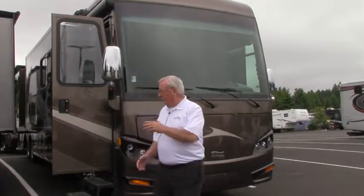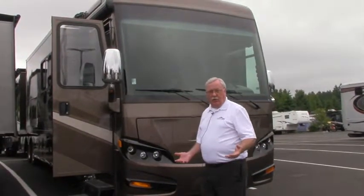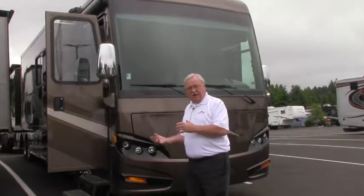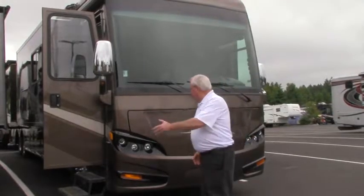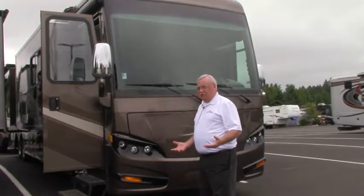We're going to take a look at this wonderful 2011 Newmar Ventana. This is the 4335 model — that's the big one, folks. It's got the tag axles and the big 360 Cummins pushing it. Really a nice setup. With the Newmar name, you know you're getting one of the best coaches in the industry.